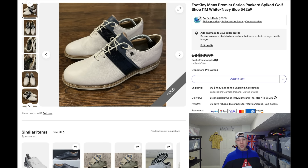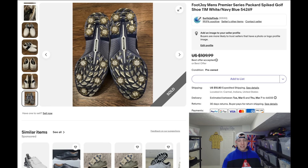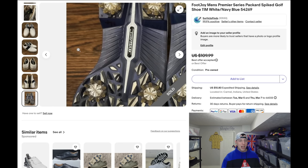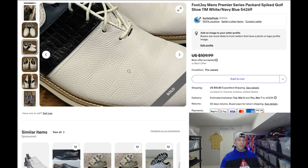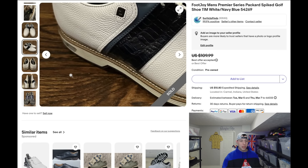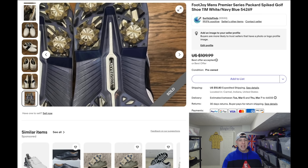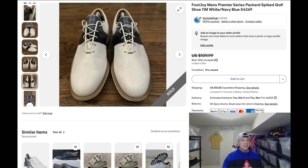Coming in at number nine are golf shoes by FootJoy. I'm really glad this sale is on here because people shy away from golf shoes — they're usually dirty at the thrift store, with grass on the bottom. But I bought these for $7 and sold them for just around $100. They're really easy to clean up. People wear golf shoes on the course and take them off before they get to their car, so the cleats are still in good shape. I just took a light brush, removed the grass and mud, and they were in good condition.